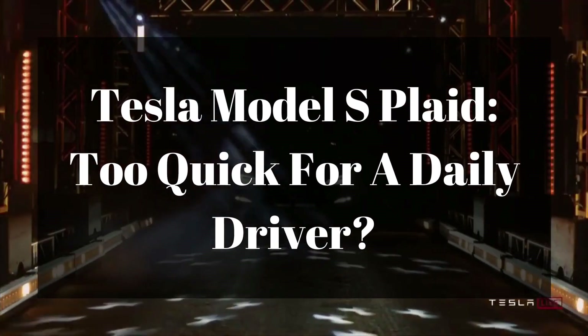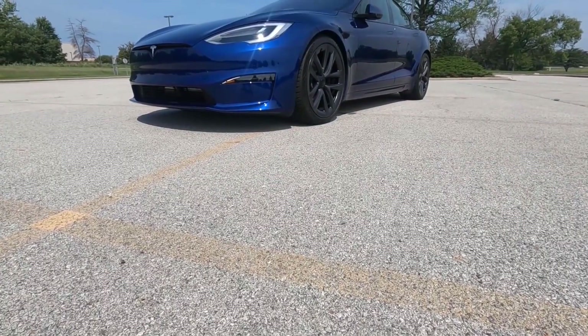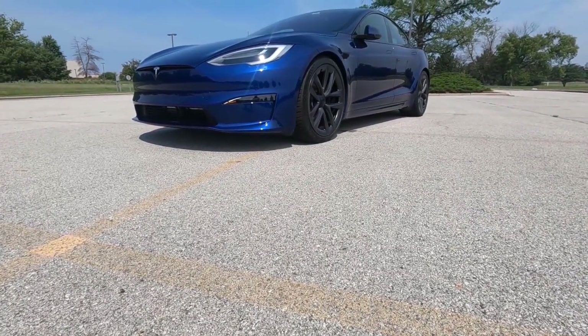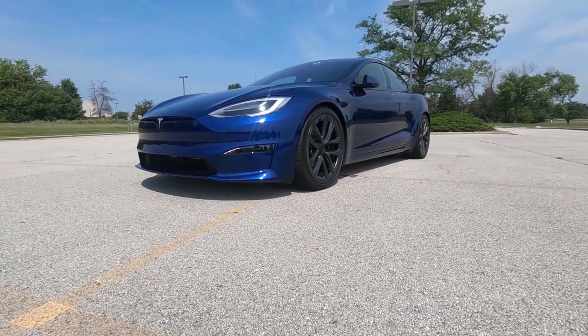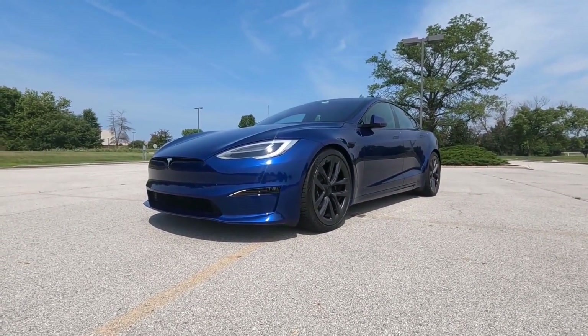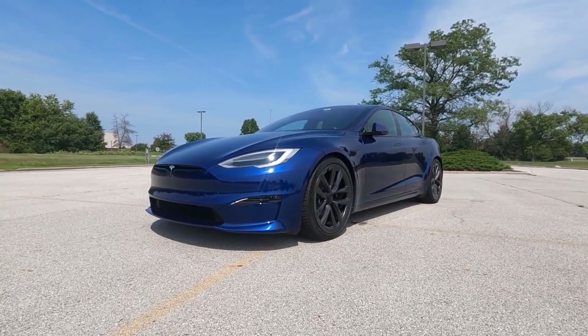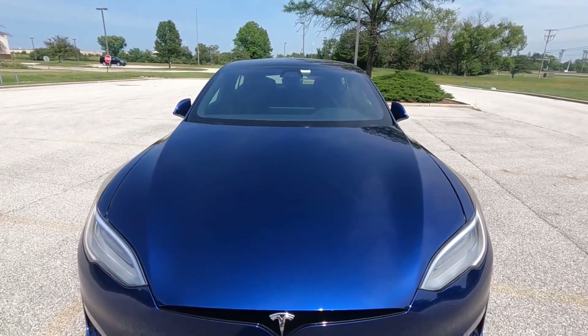Tesla Model S Plaid — too quick for a daily driver? YouTube vlogger Drivers Only tries to answer that question after the first month of owning the fastest Tesla money can buy today. This owner can provide a far more accurate review of the Model S Plaid than many other vloggers who talk mainly about the car's acceleration, and he previously owned a Model Y, so he can offer an interesting perspective about how different the two models are.